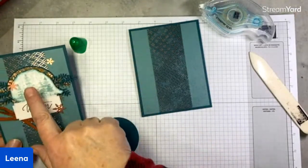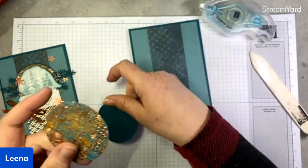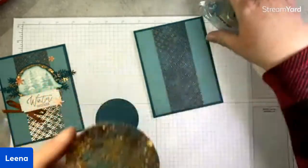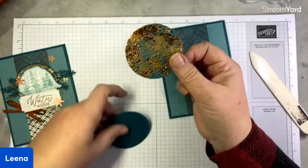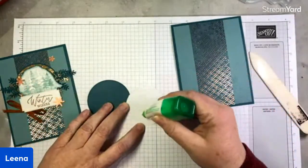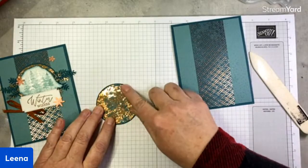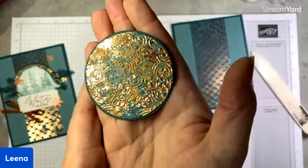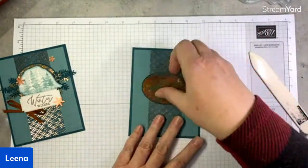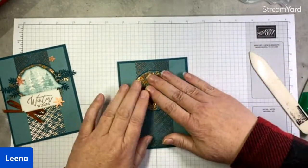Now to create my backdrop for my scene, I have a pretty peacock circle cut using the stylish shapes dies, and a deckled circle cut from some of the oxidized copper specialty paper — which is currently out of stock but due back this week. This circle is about two and a half inches in diameter. We're going to go ahead and layer those just like that, and we'll see ever so slightly a border — just a little hint of that peacock in behind. That is going to go on our card to create the backdrop for our focal point.